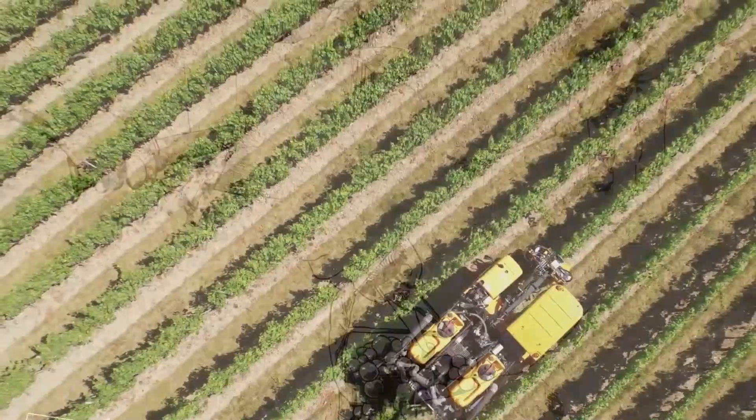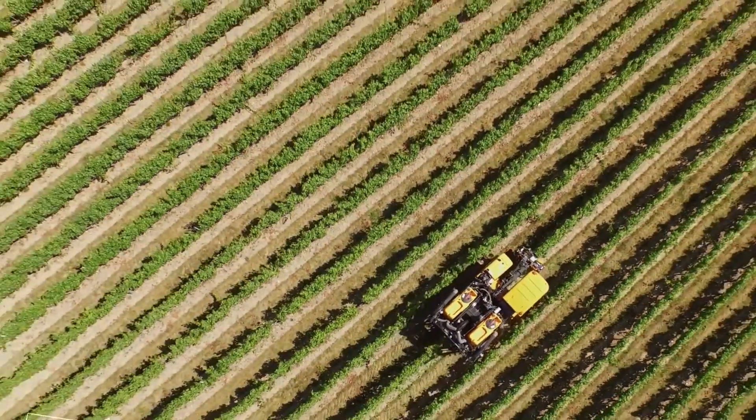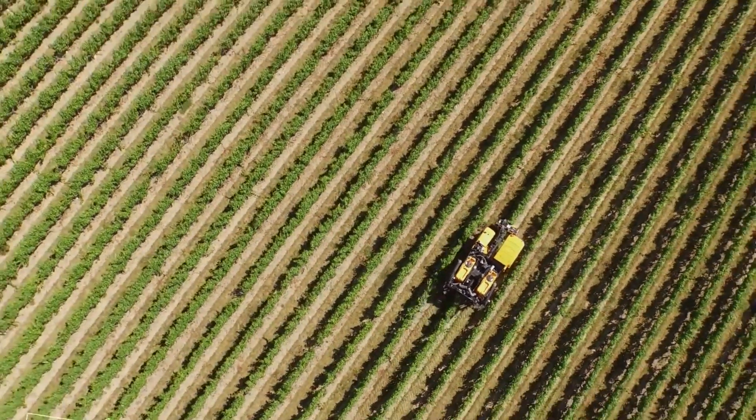When the grapevines have been planted, the synergy between technology and tradition begins to take effect.